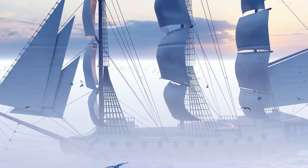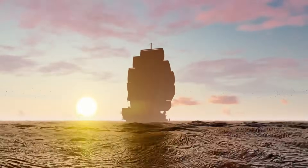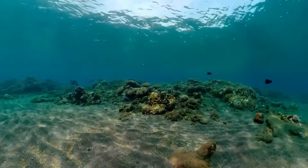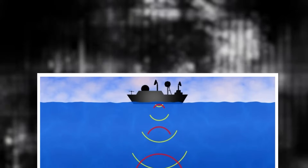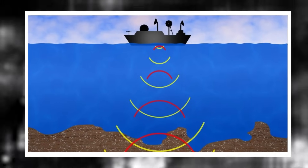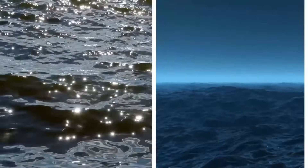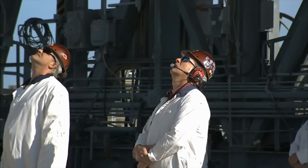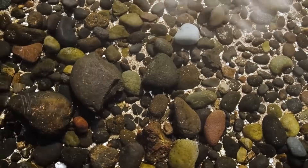During a sonar sweep along the seafloor near the Guaymas Basin, researchers detected something unusual: a structure almost perfectly circular in shape, concealed beneath layers of marine sediment. What stood out wasn't just the symmetry — it was the density. The formation reflected sonar in ways typical geological materials don't. It appeared solid, layered, and even segmented, more like a manufactured object than a natural one. One geophysicist described it as a buried fortress of stone and heat.